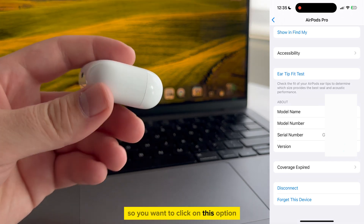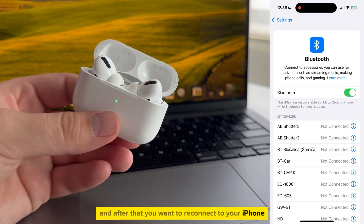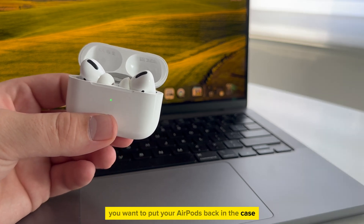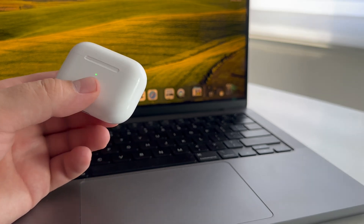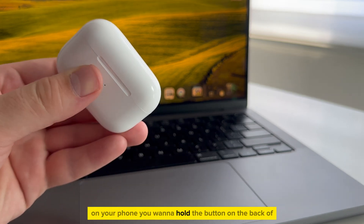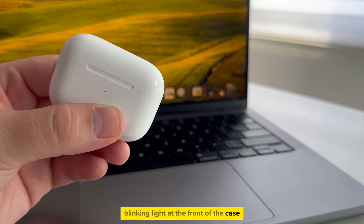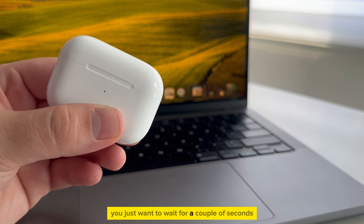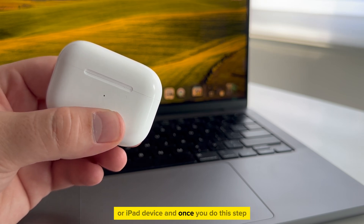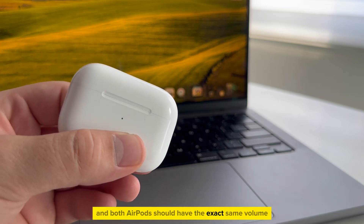Click on this option, which will disconnect you from the iPhone completely. After that, you want to reconnect to your iPhone. Put your AirPods back in the case and then close the lid. Bring the case close to your iPhone and make sure that Bluetooth is enabled on your phone. Hold the button on the back of the AirPods case until you get a white blinking light at the front of the case. Then wait for a couple of seconds until the AirPods connect to your iPhone or iPad. Once you do this step, it will hopefully fix your issue and both AirPods should have the exact same volume.